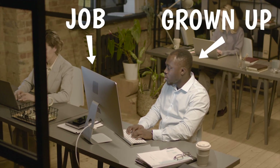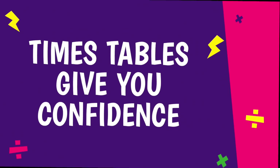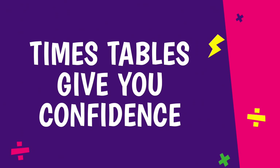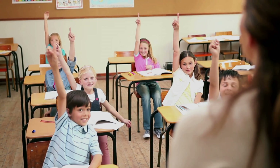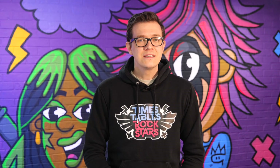And you'll keep using times tables all the way through your education. Even when you're a grown up and you have a job, times tables still make things easier. Knowing your tables gives you confidence. Once you know them, you'll feel so much more ready to tackle tricky problems and take in new ideas. If you're someone who doesn't feel very comfortable with maths, times tables are actually a great place to start changing that.